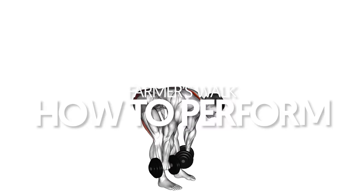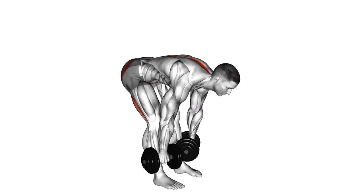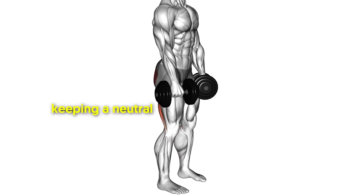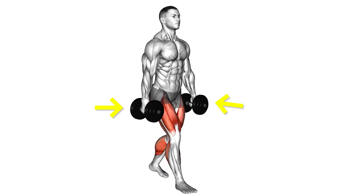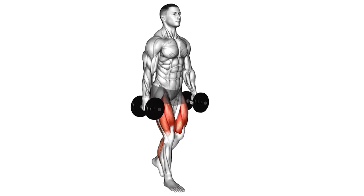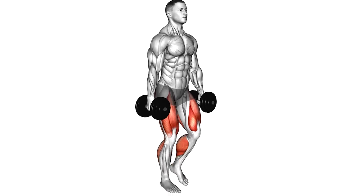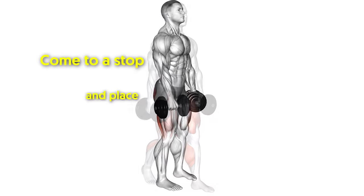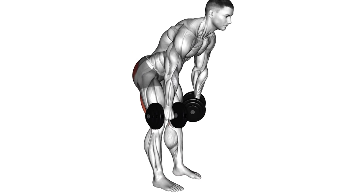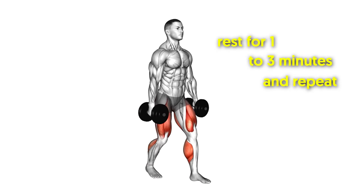Farmer's Walk — how to perform. Start by selecting appropriately weighted dumbbells and placing them on the floor on either side of your body. Reach down, bending at the hips and knees, and grasp the dumbbells in each hand. Deadlift them up by extending your hips and knees, keeping a neutral spine throughout. Hold the dumbbells at your sides with a firm grip — stand tall, keeping your shoulders back and core tight. Initiate the movement by walking forward at an even pace with your eyes focused straight ahead. Complete the desired number of steps, come to a stop, and place the dumbbells down while keeping a tight core and neutral spine. Rest for one to three minutes and repeat until you reach your desired number of sets.